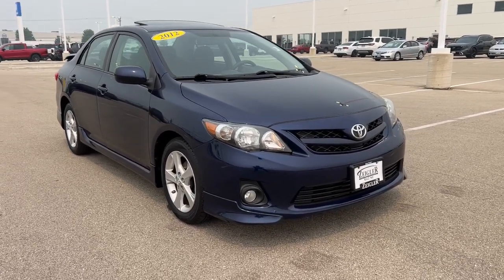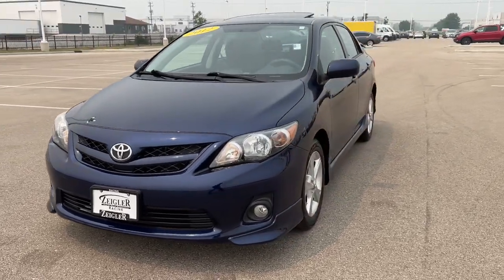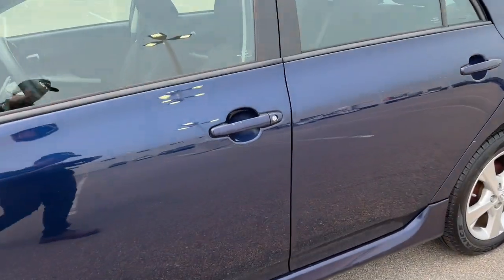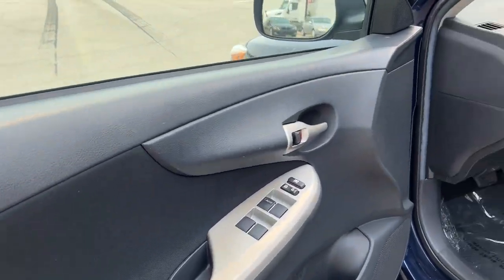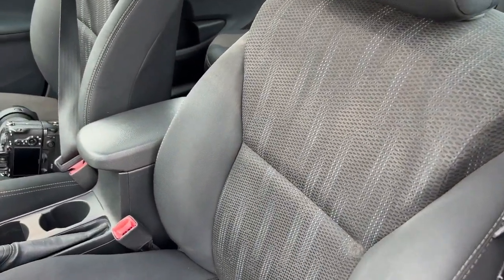Here we have a 2012 Toyota Corolla LE with 78,000 miles on it and this beautiful blue color. Nice dark interior here, with premium fabric seating featuring a nice blue pattern.